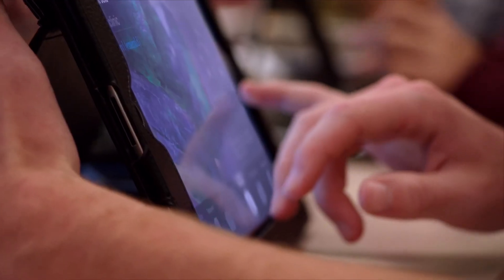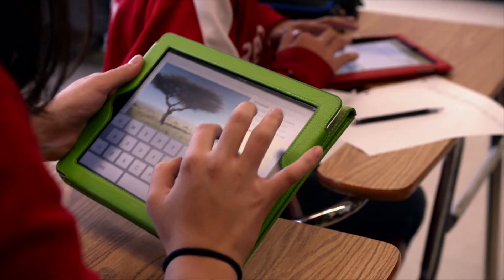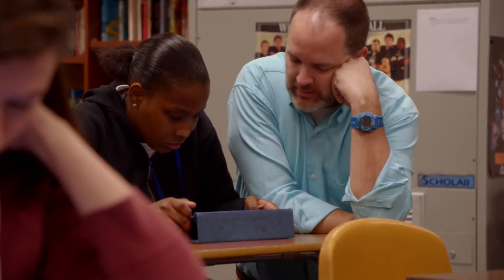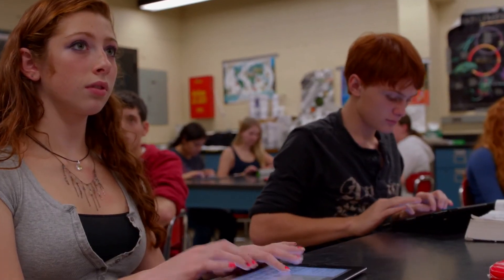I think with the interactive textbooks on the iPad, that connection will be occurring on a regular basis. It will definitely change my students' lives for the better.